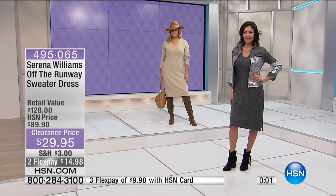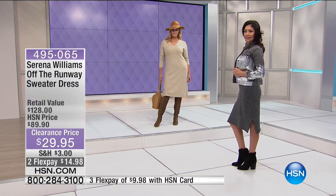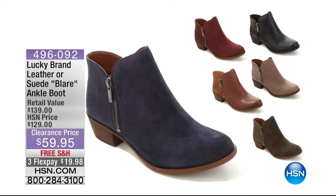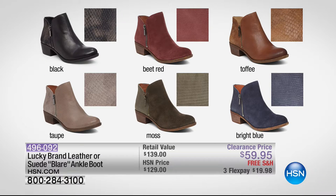Coming up, our Lucky Brand flare ankle boot. You kind of have to have ankle booties. We took this from $129 down to $59, and it's a Lucky Brand so you know the quality is excellent. Colors available: black, beet red, toffee, bright blue, moss, and taupe. Get a head start on those - free shipping.